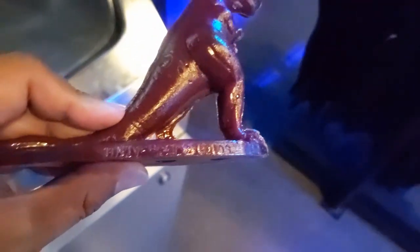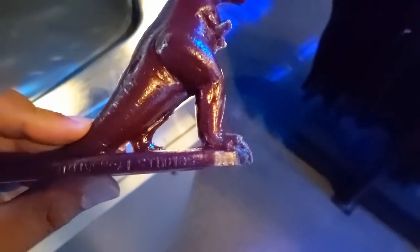On the side it says — let me see if we get that in focus — Universal Studios, right here on the edge.